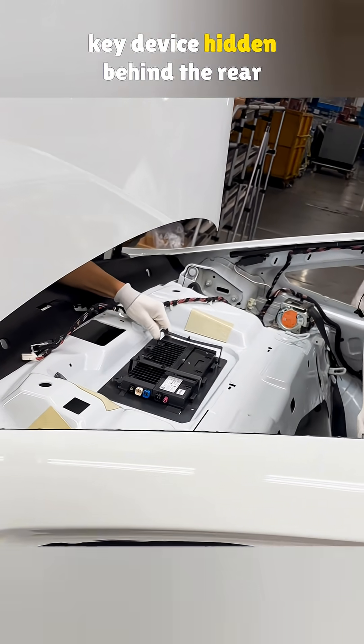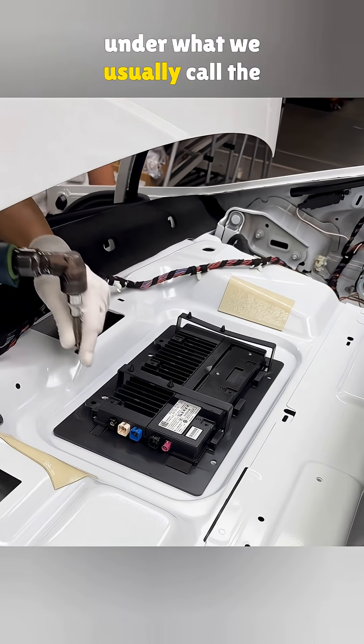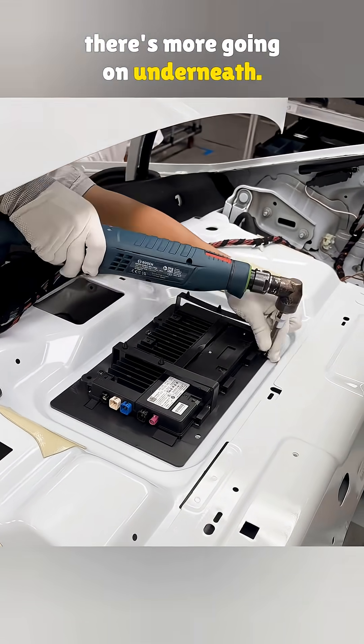Most people don't know there's a key device hidden behind the rear seat of the Volkswagen Jetta, right under what we usually call the rear parcel shelf. It's meant for holding jackets or small stuff, but in this case, there's more going on underneath.